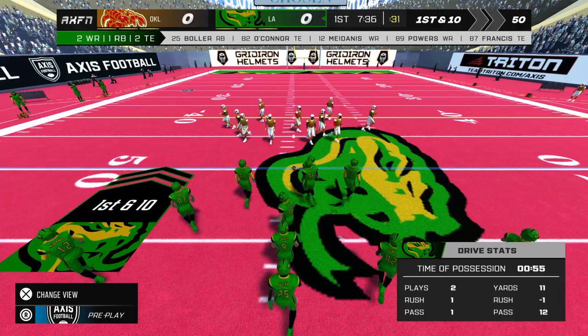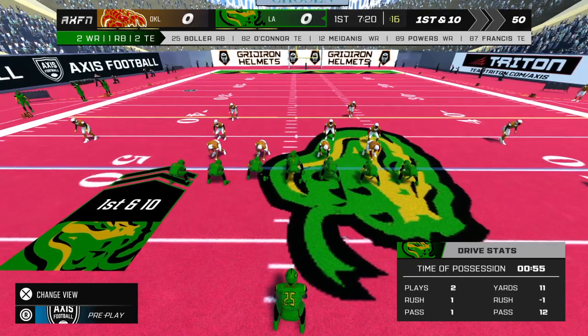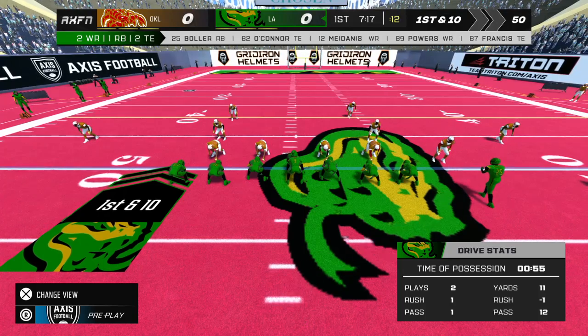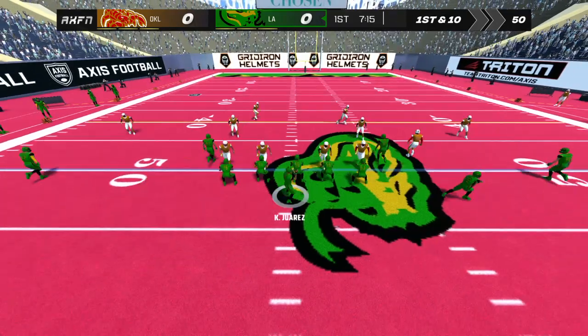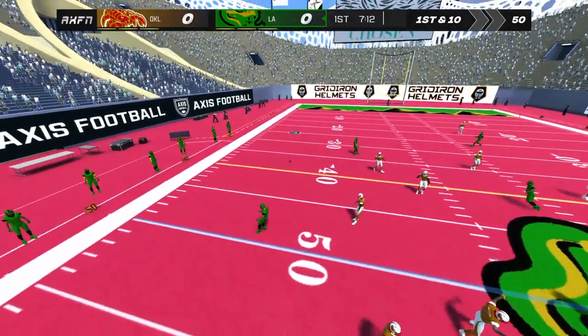The home team lines up with two tight ends. Steps into the pocket, throws past the first down marker. Incomplete.